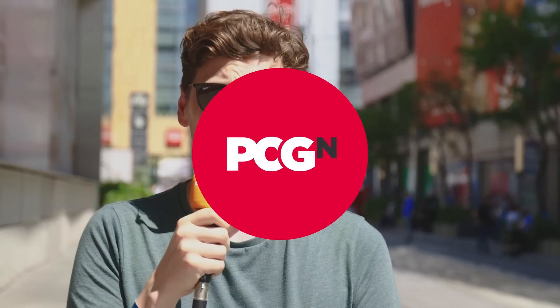Hello, Jacob here for PCGamesN, and today we're going to be talking about what AMD announced over at its E3 conference. Let's get to it.